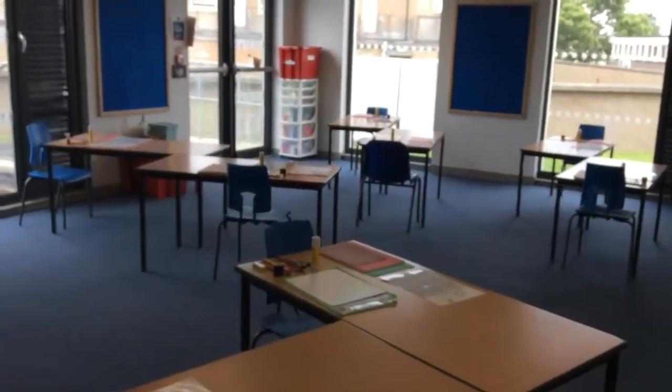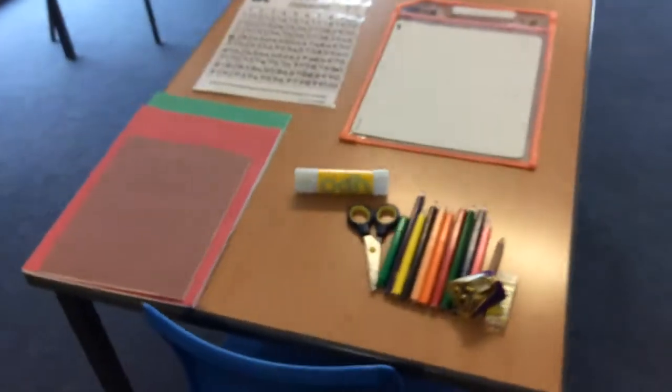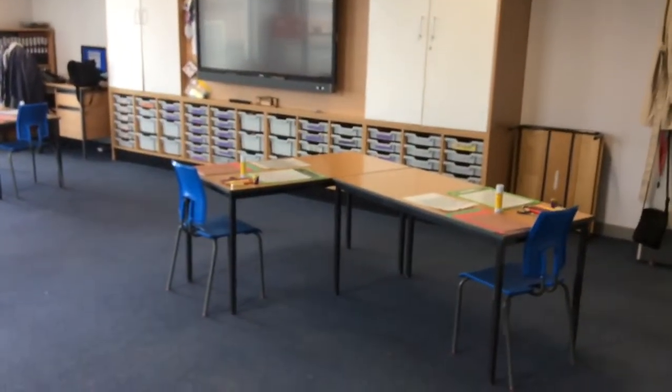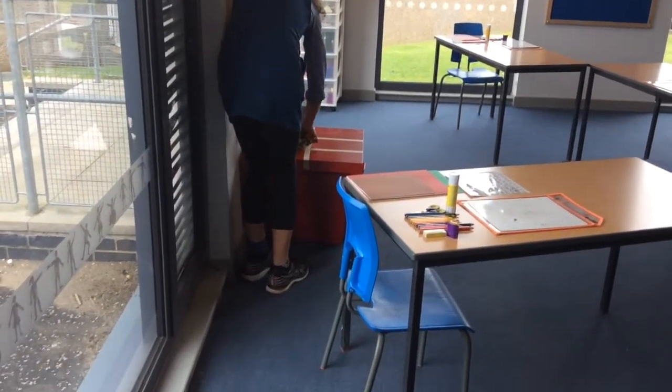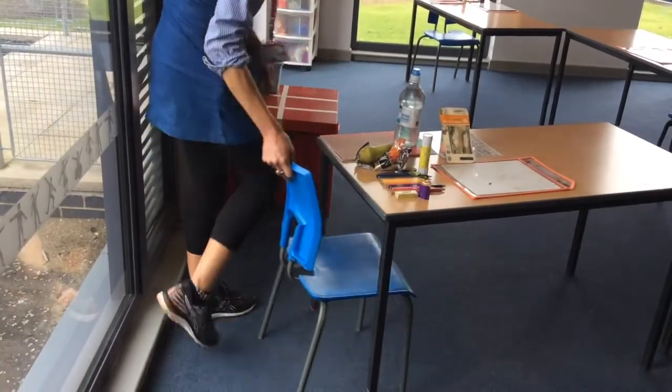Here is an example of what your classroom might look like. You can see everyone has their own special place to sit and there is everything on your desk that you will need to learn through the day. In Primary 3 we will be learning all of your favourite subjects: numbers, writing, especially lots of art, and even Spanish. You will have time to go outside for break time with your friends and you will eat lunch at your desk like this.